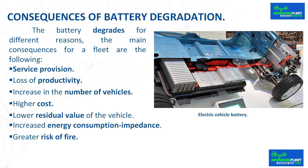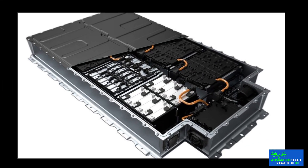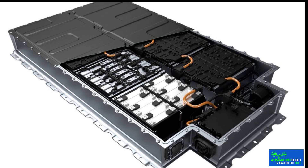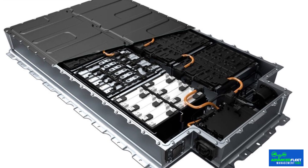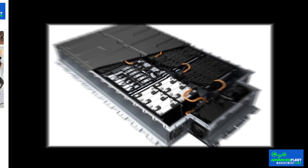Increase in the number of vehicles: it may happen that if several vehicles have autonomy below that required, more vehicles are needed to provide the service on the same day, as occurs in last mile distribution. Higher costs: as the vehicle does not have the required autonomy, the battery can be changed at high cost, or directly purchase a new vehicle if it is owned. If the battery is not changed, costs also increase as developed in the previous points.